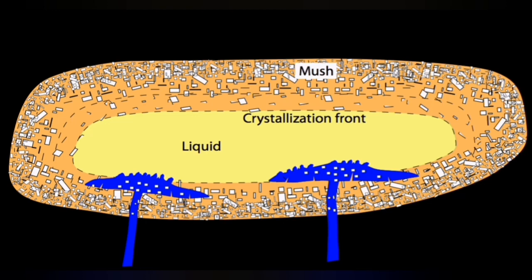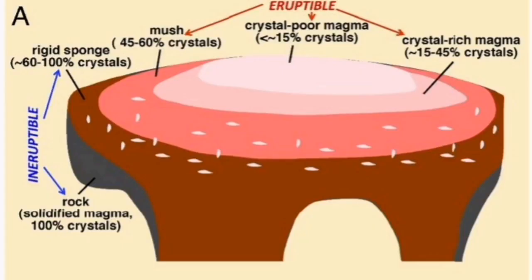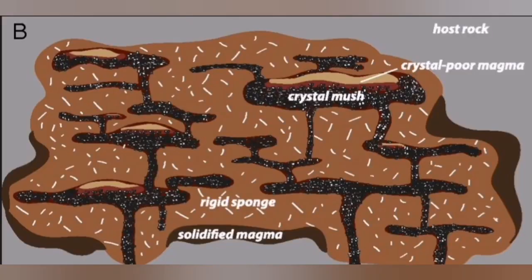This evolution makes the top more liquid and more volatile-rich, which is the reason for the highest and most volatile eruptions — it's like boiling water with a lot of bubbles. These bubbles are the volatile-rich material in the magma at the top of the chamber. They are crystal-poor because crystals are heavier and gather at the bottom. On the top, there are not many crystals.